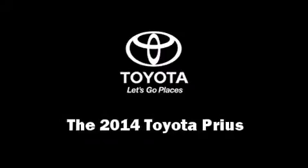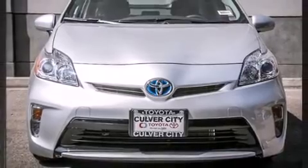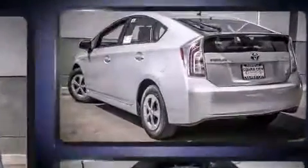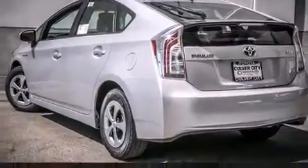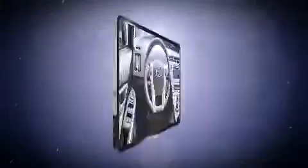Come test drive this 2014 Toyota Prius. Smooth gear shifts are achieved thanks to the efficient four-cylinder engine, and for added security, dynamic stability control supplements the drivetrain. It's equipped with tons of terrific amenities but it won't break your budget.